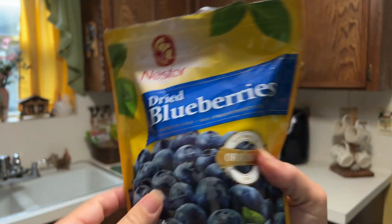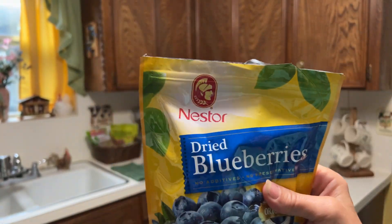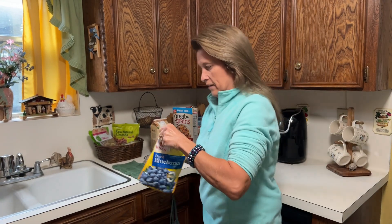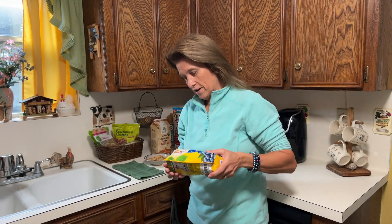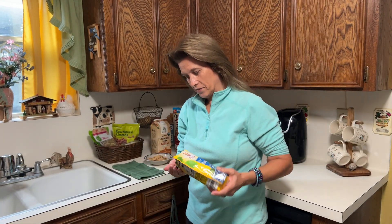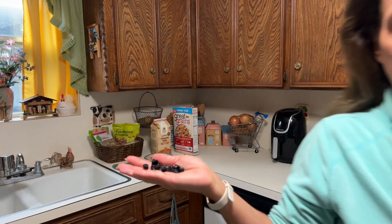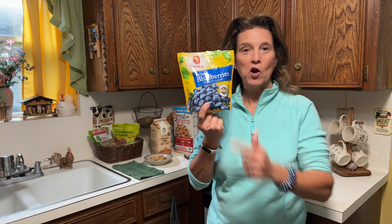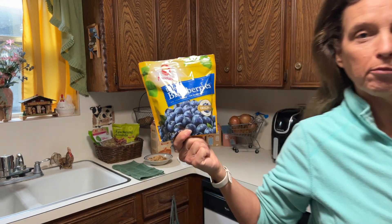This is a nice resealable bag — let me give you a peek. I'm going to keep mine in the refrigerator, and if I'm just passing by I may want to grab a handful, pop them in my mouth, and have a nice sweet snack. Hope you enjoy your Nester blueberries!